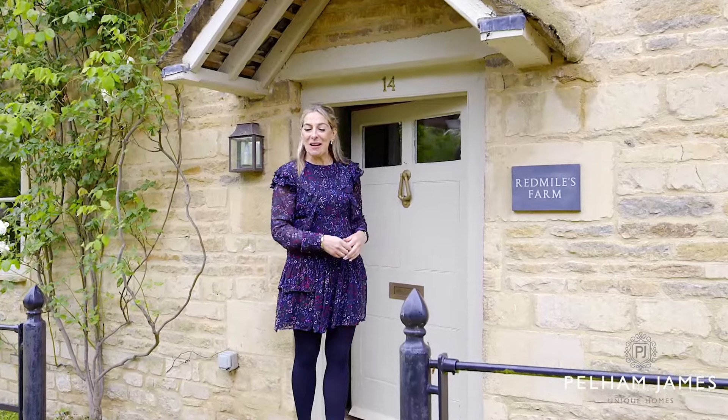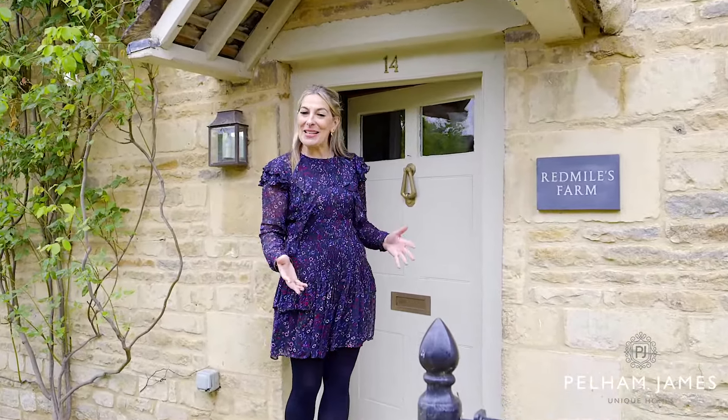Welcome to Redmiles Farm on Redmiles Lane in Ketton. Follow me inside to show you around.